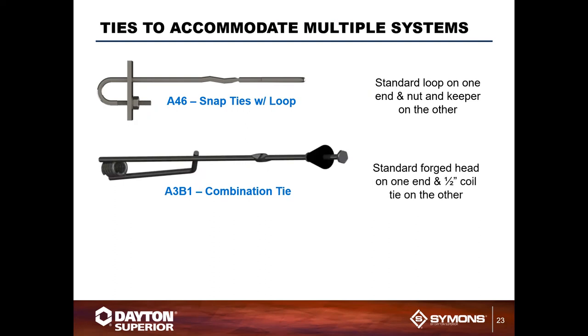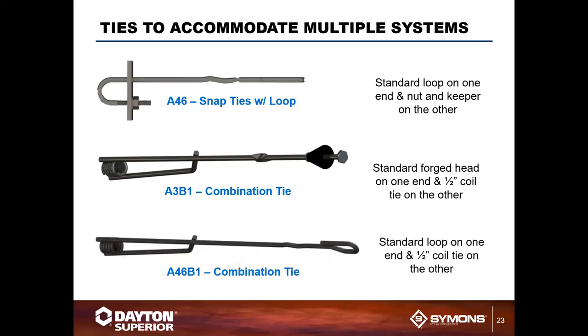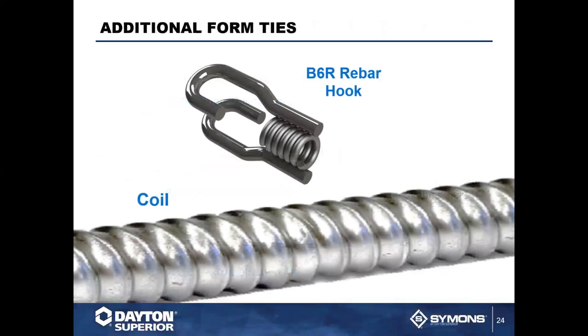Combination ties are sometimes necessary when ties long enough for the application are not available. Options include the A3B1 combination tie and the A-46 combination tie for larger foundations. These work well with the B6R hook, which wraps around coil rod to help anchor and tie off the system, with the coil rod connecting the combination CC&T tie to the rebar hook.